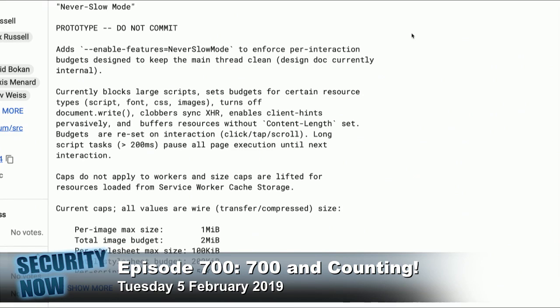Normally a resource that you're requesting returns a content-length header so that the requester can immediately see the size of it. He says it buffers resources without the content-length set, meaning it will get them but put them off to the side until it can see how large they are, rather than holding up the page.